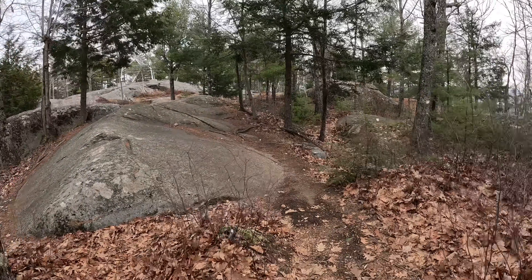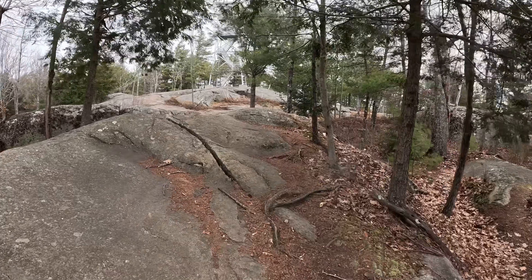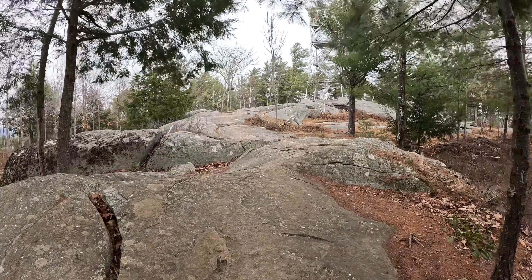As little flurries fall, I make my way to the fire tower. Not much of a fire risk today.